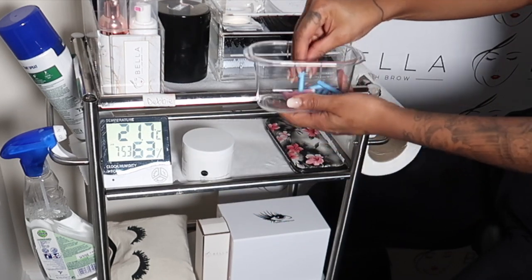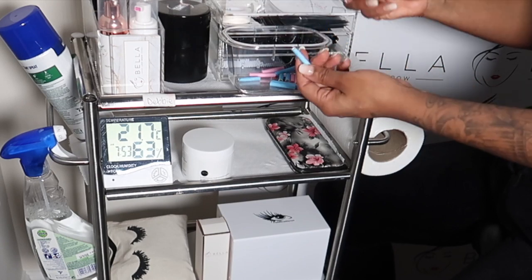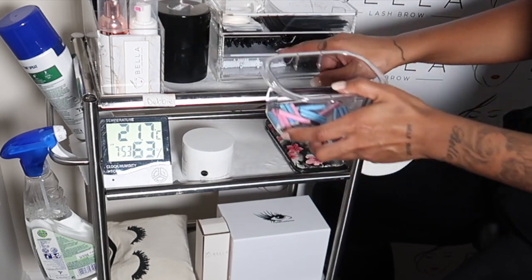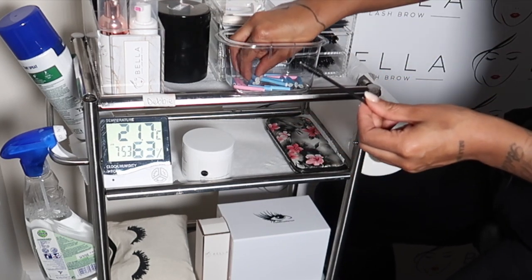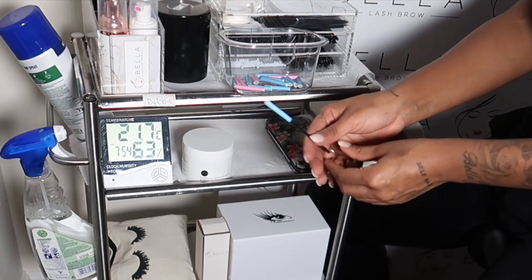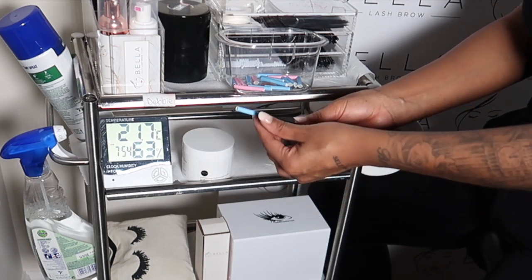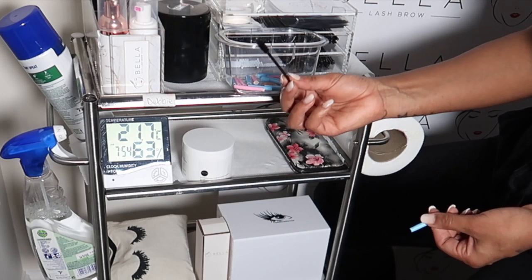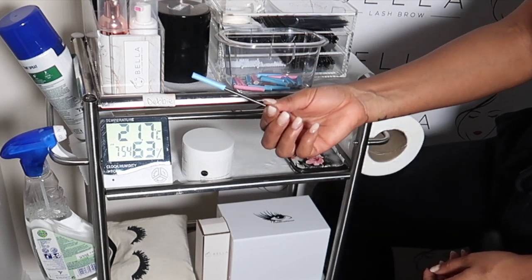Here I have paper straws — blue and pink because they match the salon branding. These are covers for mascara wands. I used to keep the wands stored inside the straws, but one of the girls at the salon realized that keeping them in there can ruin the wand's shape. So now I use the mascara wand during the appointment, and then once I've finished I put it in the straw and hand it to the client to brush their lashes daily.